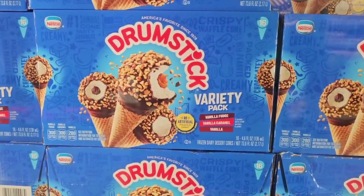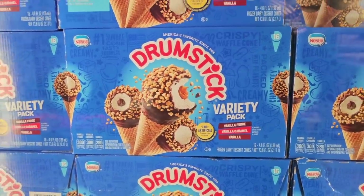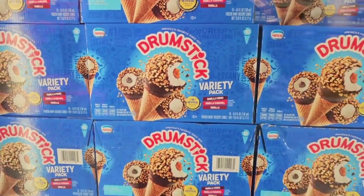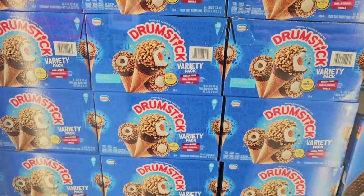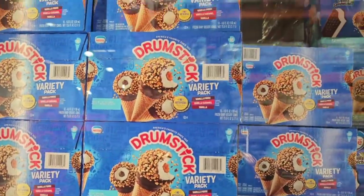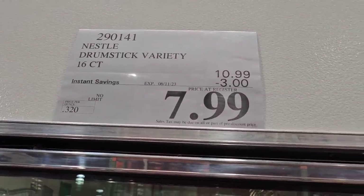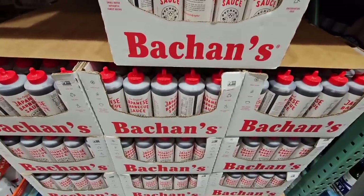The drumsticks variety pack is always good to have on hand for summer. It's a good size box — you're getting 16 of them with three different varieties. These are always great for a party and will go fast. At $7.99, that is a really good price.